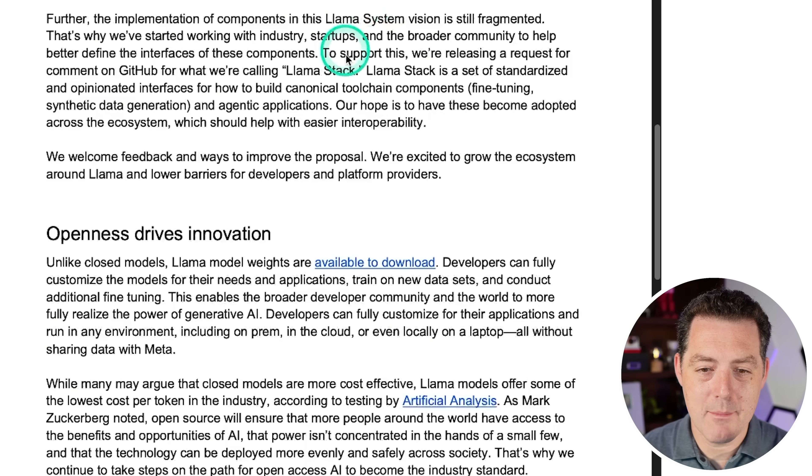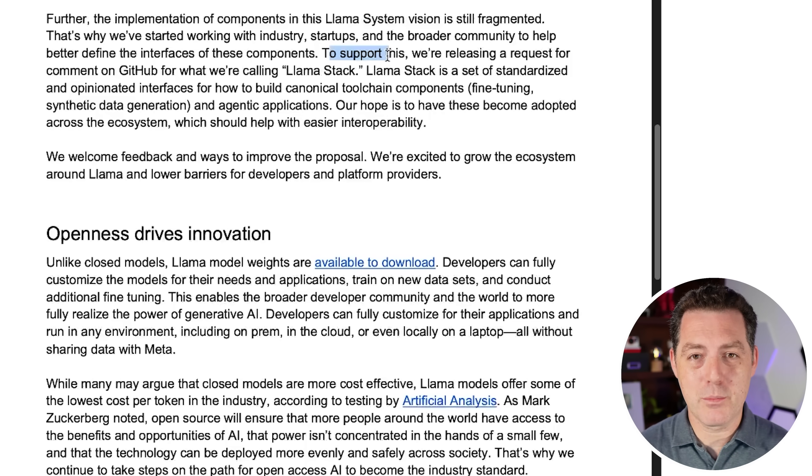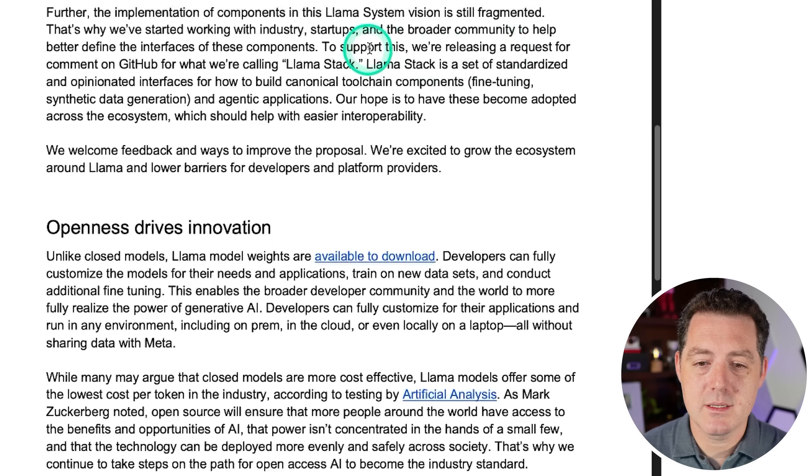They're also releasing something called the Llama Stack. The implementation of components in this Llama system is still fragmented, which is why they've started working with industry startups and the broader community to better define the interfaces of these components. Mark Zuckerberg is not a dummy — he's not just releasing all of this for free without obvious business value. The strategy is: release it all for free, everybody wants to build on top of your ecosystem, and when it's your ecosystem you get to define the standards. When you bring developers into your ecosystem — like when the smartphone revolution happened and everyone started building on iOS and Apple became the most valuable company in the world — that's the play. The Llama Stack is a set of standardized interfaces for fine-tuning, synthetic data generation, and agentic applications.